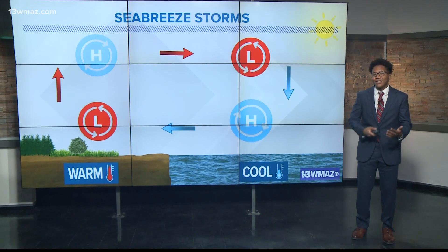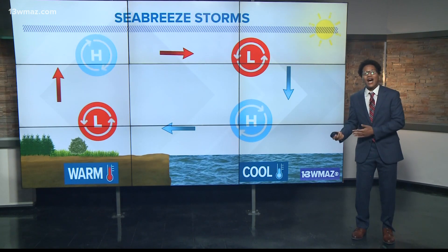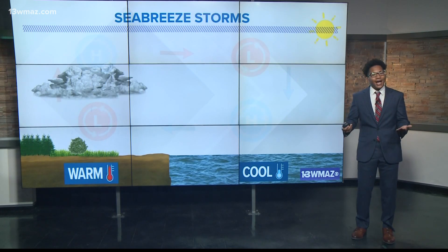This lower pressure system promotes rising motion, creating an abundant amount of higher pressure aloft, and the exact opposite happens over the waters. This creates circulation during the day that helps storms form, and these storms eventually move inland and cause what is known as sea breeze storms. They are typically isolated and have the potential to produce thunder and lightning.